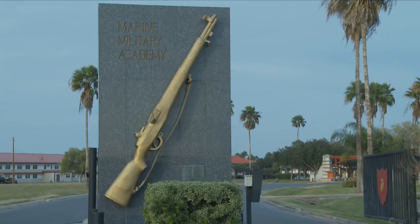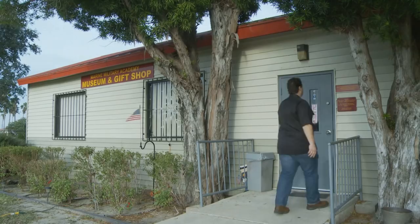At the Marine Military Academy in Harlingen, you'll find the only private military boarding school in the world rooted in the traditions and values of the U.S. Marines. With such a heavy marine presence in this part of Texas, it's fitting that you'll also find the Iwo Jima Museum right across the street.